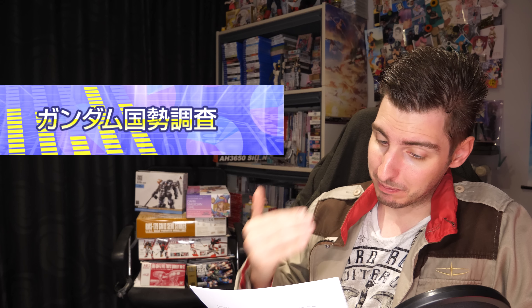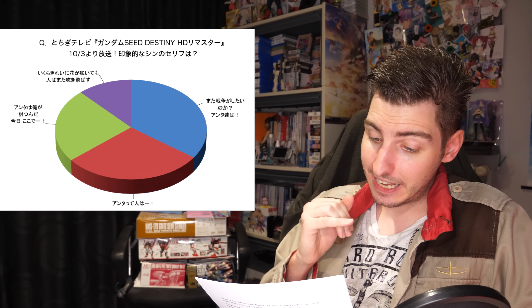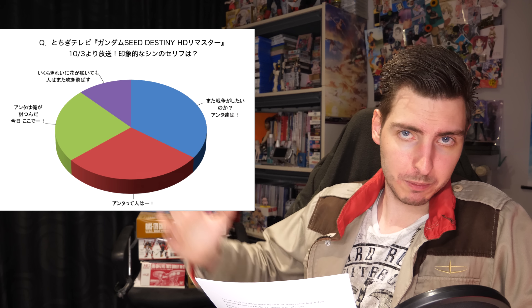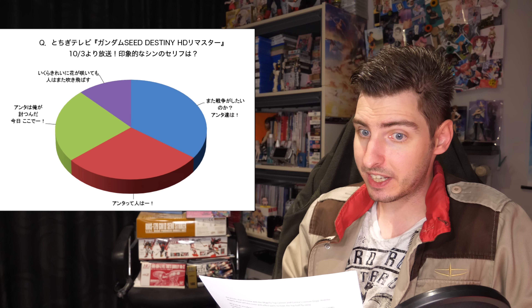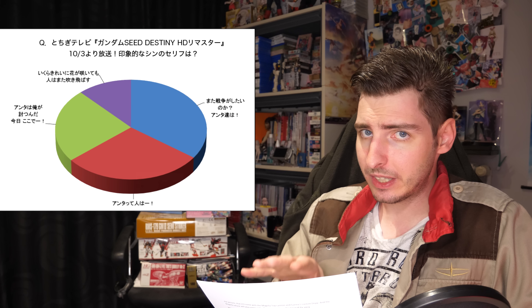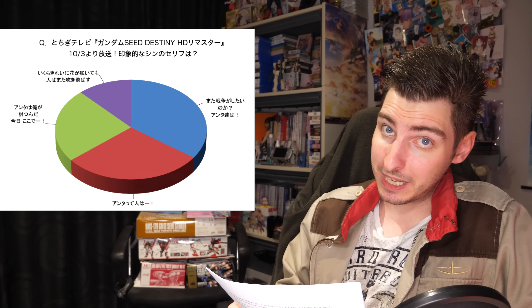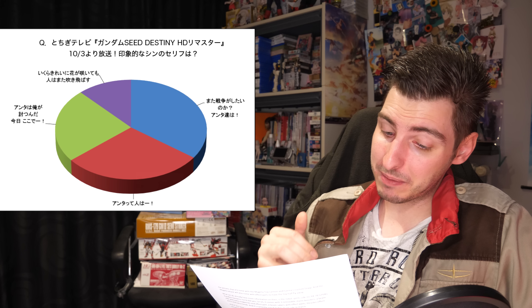Let's quickly wrap up this week's Gundam news with some polls. First up, the results of what Shinn's best quote was. The final results ended up being pretty different from when I covered it — in first place with 35.1% was 'Do you guys really want another war?' from when Shinn swoops in with the Impulse Gundam during the Armory 1 incident. This quote was only in third place when I covered it, so I'm really happy it managed to make a serious comeback, because out of the four this is definitely the one I most closely associate with Shinn.